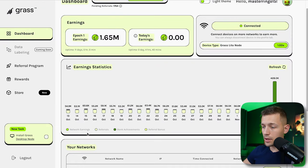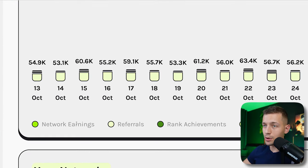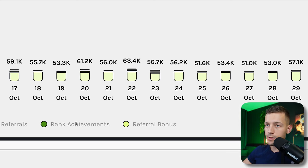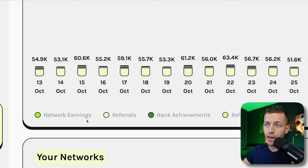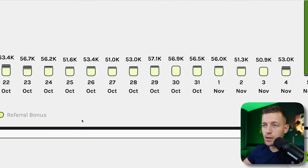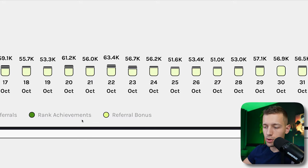The way it works is that the extension uses your free internet bandwidth to train different artificial intelligence systems and handle various other tasks, and for this the developers pay you coins. I was earning an average of 50,000 to 55,000 coins per day. Back then, Grass coins were worthless, so it was unclear whether that was a lot or not, but the developers promised these coins would become real cryptocurrency.